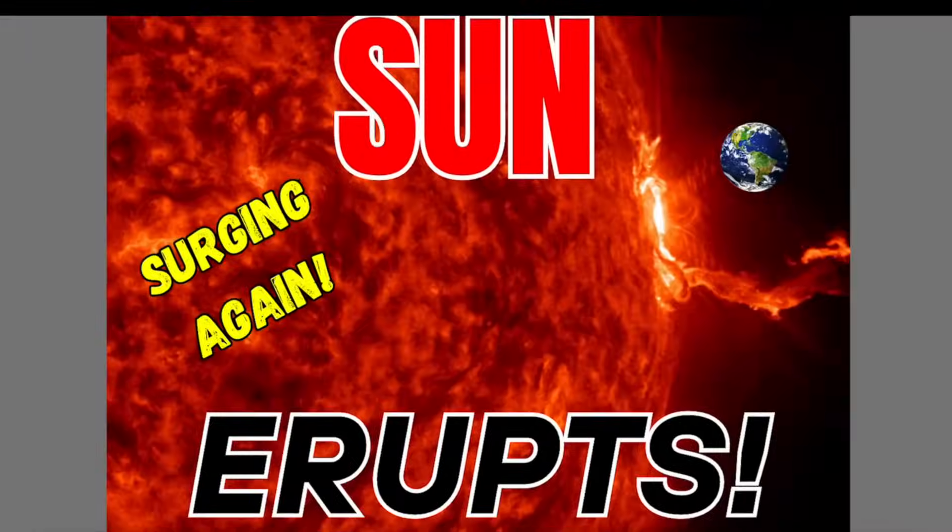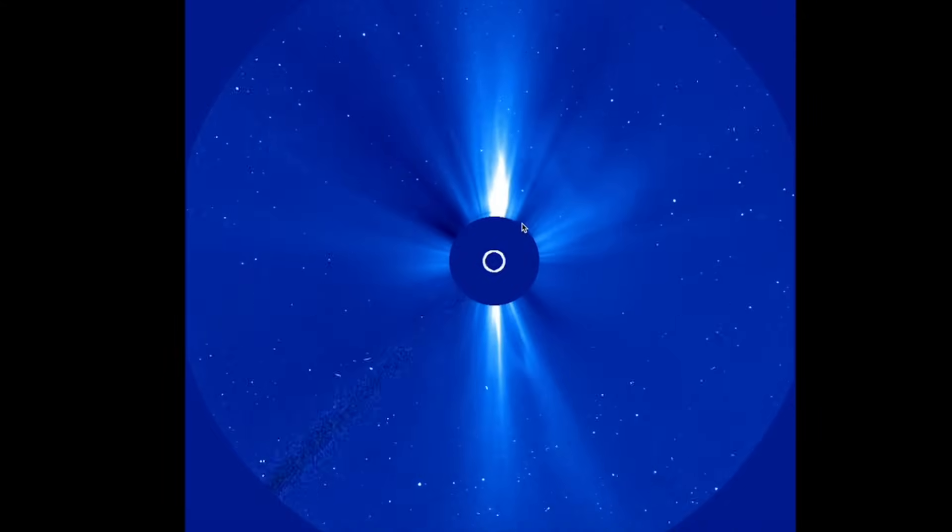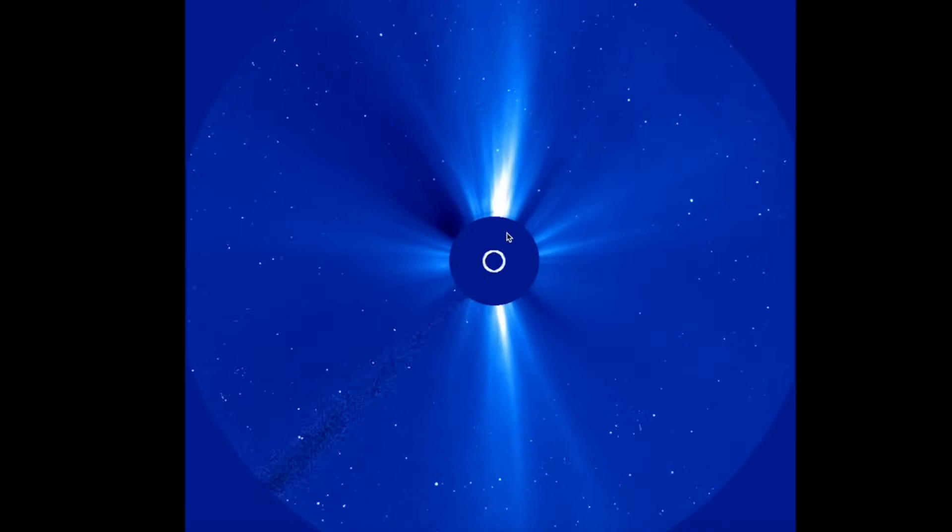Breaking news: the sun seems to have woken back up — it's surging again. There have been two major events here in the last three hours. You're looking at one of the events right here over at the SOHO LASCO C3.